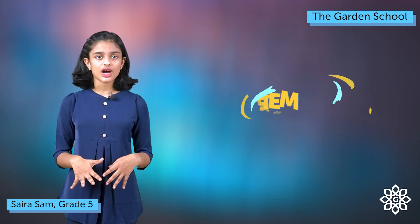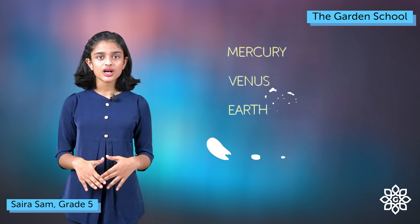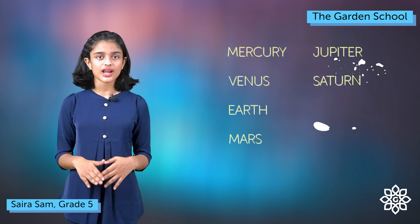These eight planets are Mercury, Venus, Earth, Mars, Jupiter, Saturn, Uranus and Neptune.